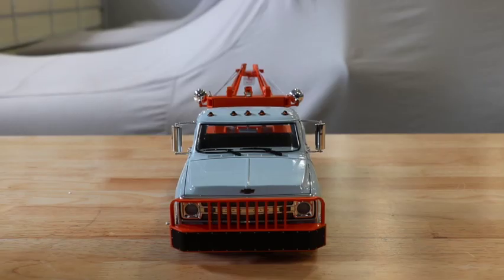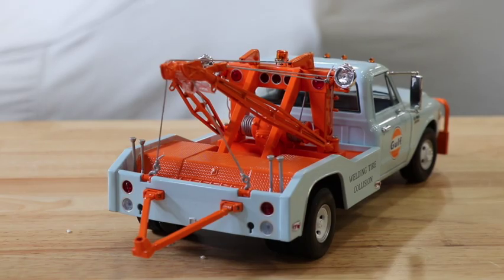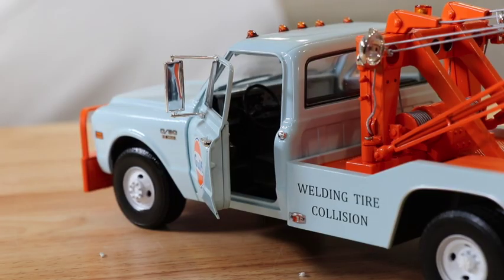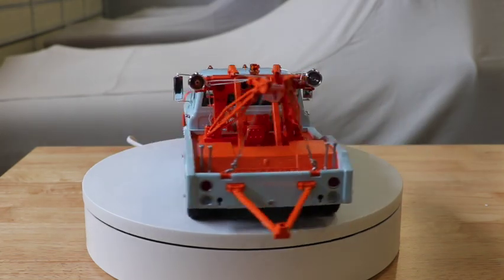It features tow truck accessories like the front push bar, tow booms, cables, and dual rear wheels. The cab features opening doors which showcase the detailed interior, plus chrome trim and accurate details on its exterior.